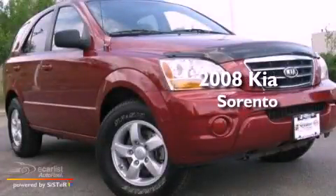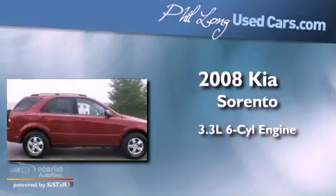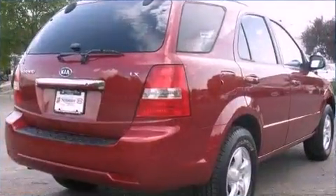This is a 2008 Kia Sorento. It features a 3.3-liter, six-cylinder engine, an automatic transmission, and four-wheel drive.